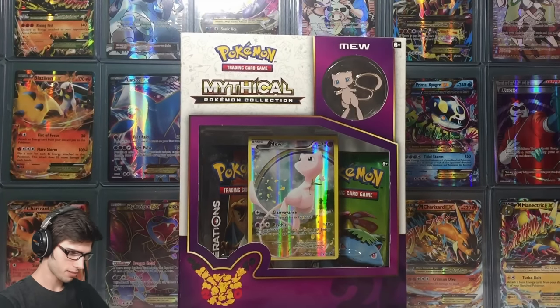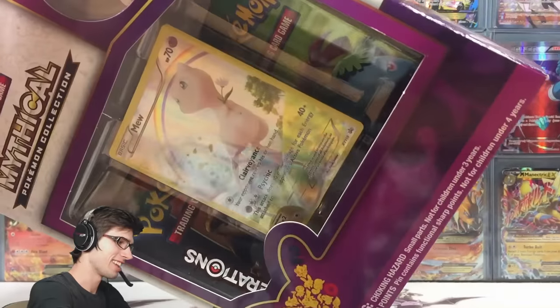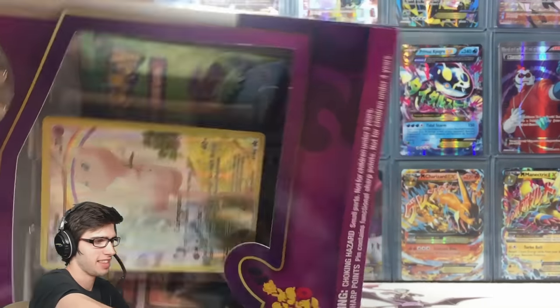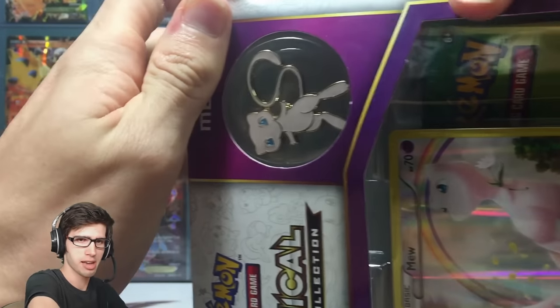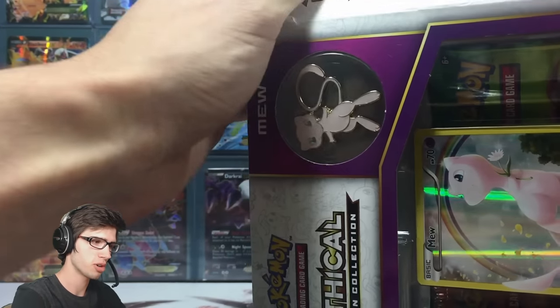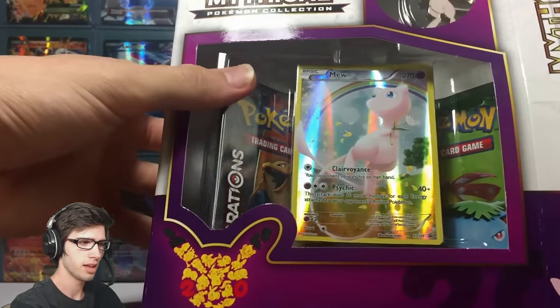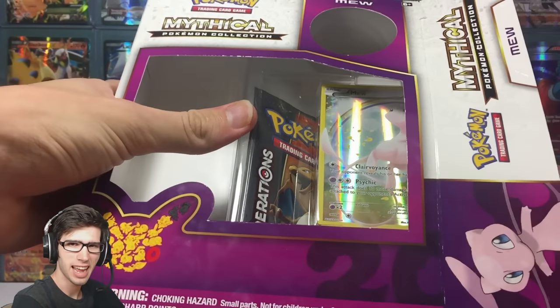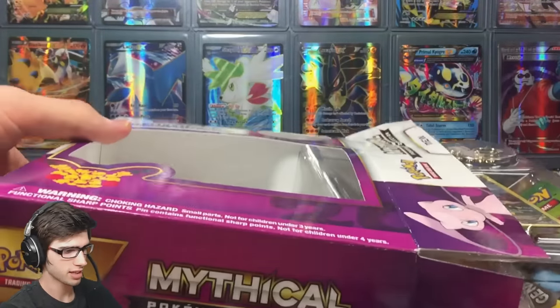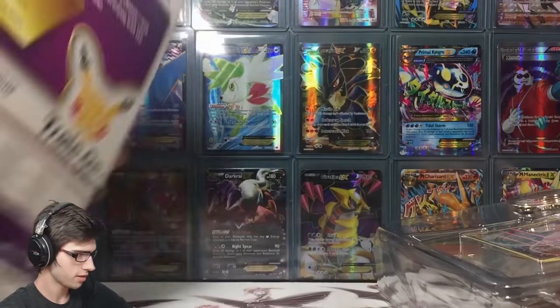Let's bust into Generations and see what we can get today. The pull ratios in these packs are obviously sky high because of the price — this cost me about 25 Australian dollars, which is probably around 15 to 18 US dollars. So it's fairly expensive, but let's get into it.